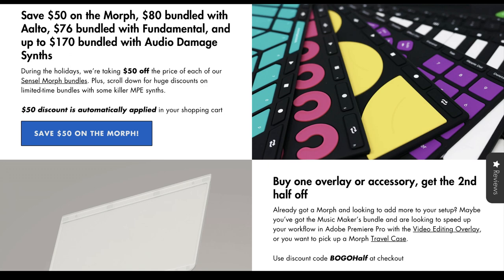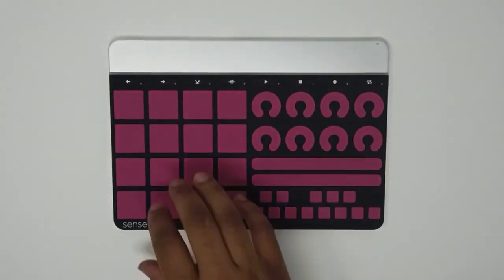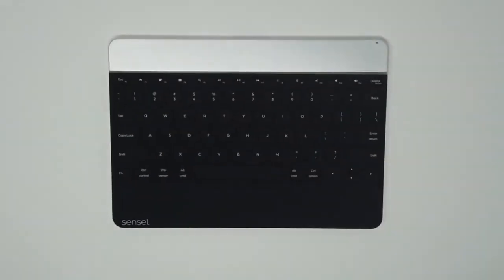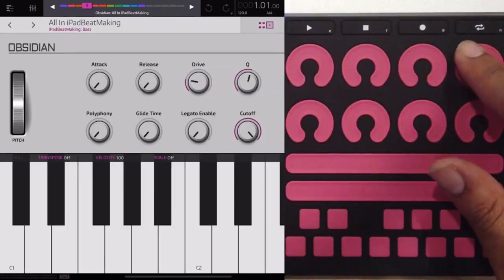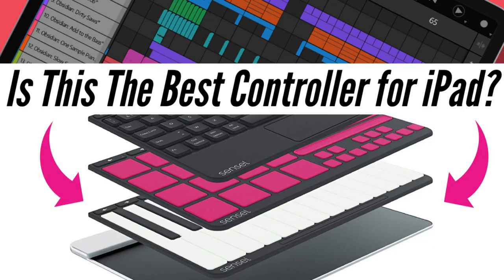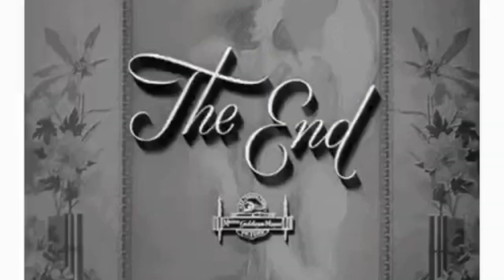If you've been eyeballing a Sensel Morph, now would definitely be the time to grab one. We use one for all kinds of stuff — it goes with us on the road everywhere. Once you integrate it into your workflow properly, it's definitely a very useful piece of kit with so many different ways you can incorporate it into how you like to work. You can check the video review that we did for it. With that said, that's more than enough to get started on emptying out your wallets.